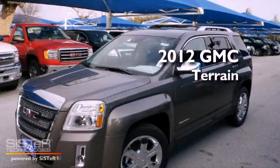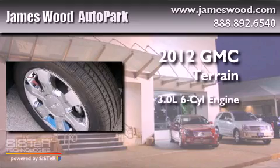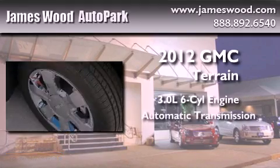This is a brand new 2012 GMC Terrain. It features a 3.0-liter six-cylinder engine and an automatic transmission.